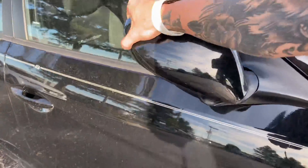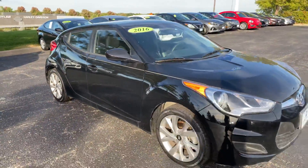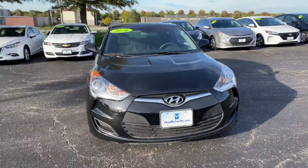We've also got some nice breakaway mirrors here — sorry, I didn't get that fixed before the video. Again, we've got some nice large halogen headlights for you.